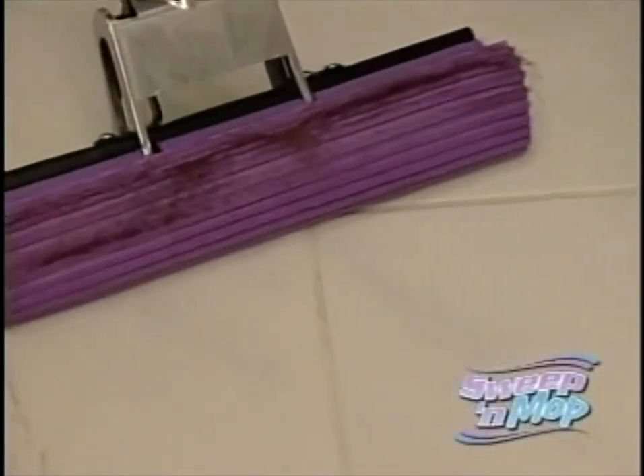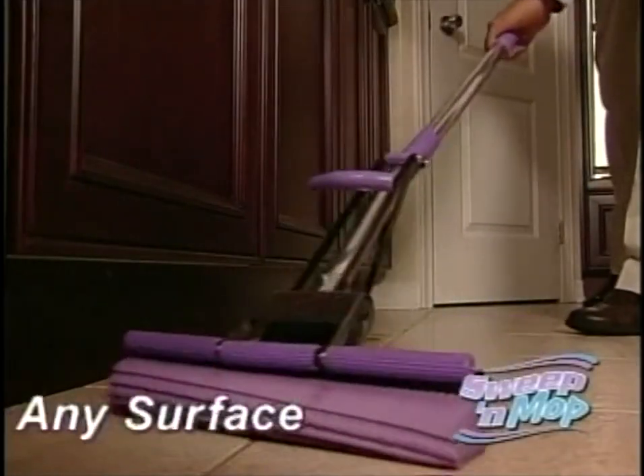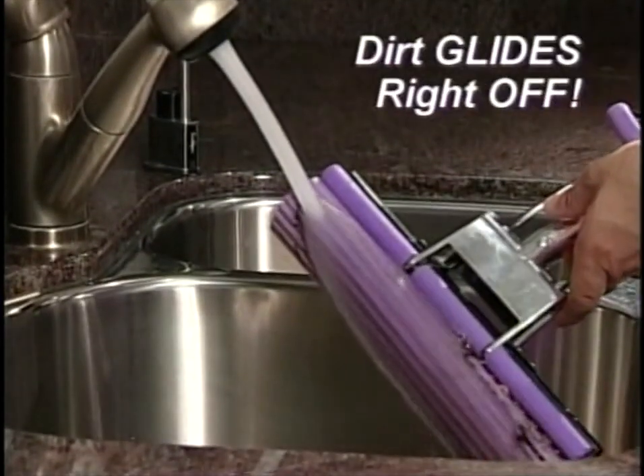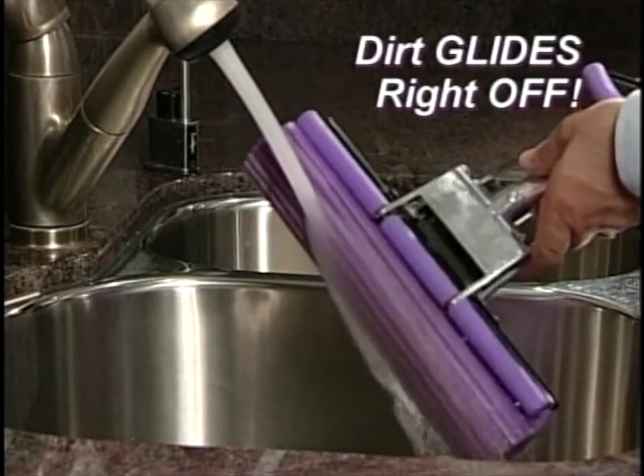Now, remember, you can Sweep and Mop all at the same time, on any floor surface, on any mess. Now, cleaning the Sweep and Mop couldn't be easier. Just look how all that dirt, hair, and grime just glides right off.